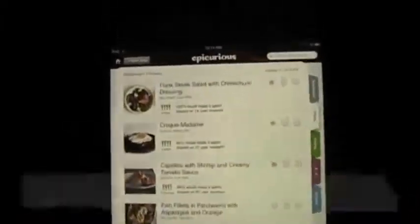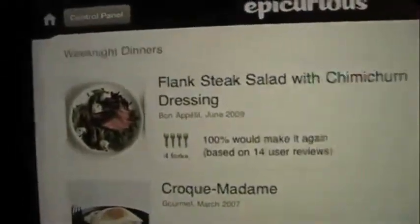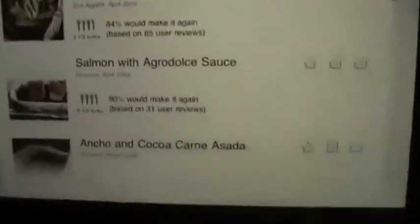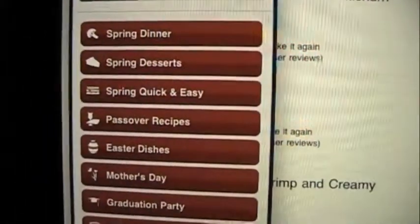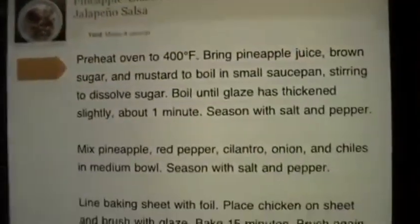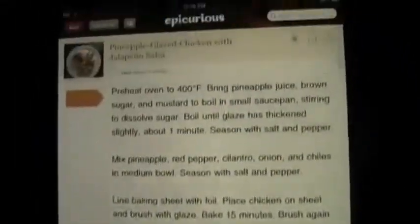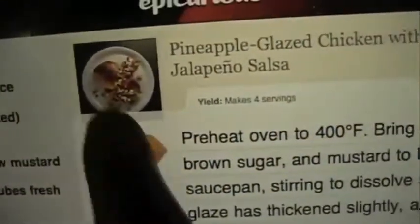Let's go to the Epicurious iPad app. First thing you see is a whole mess of different dishes. I think the last thing I had looked up was weeknight dinners, and it kind of saves where you are, which is very neat — you don't have to start from scratch every single time. You hit the control panel and you've got spring dinner, spring desserts. You've got a lot of options to scroll through. Pineapple glazed chicken with jalapeño salsa — you see the ingredients list all there in one list. In landscape, the ingredients actually stay where they are on the left side, and you've got the picture there, which you can click to see a larger image of.